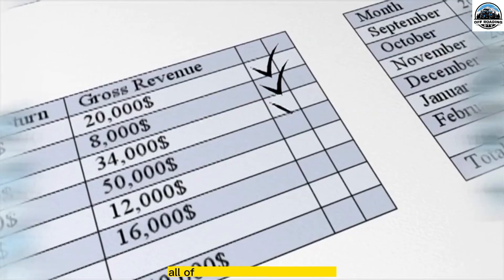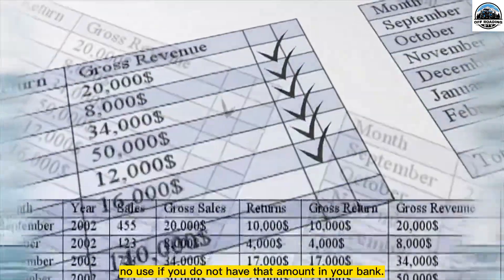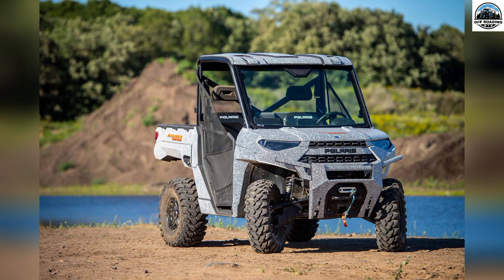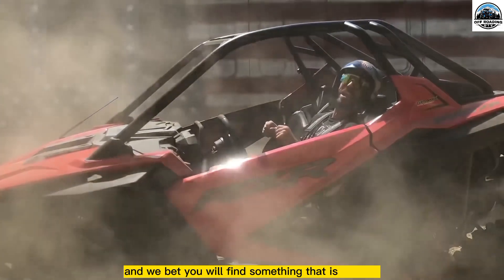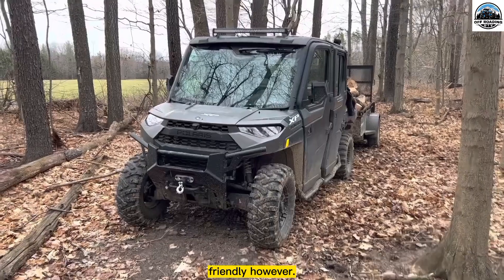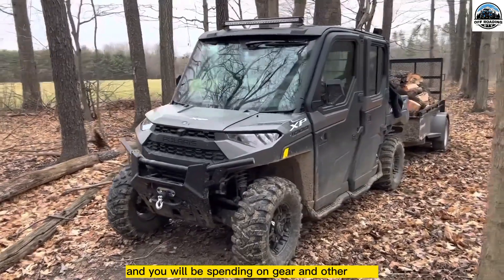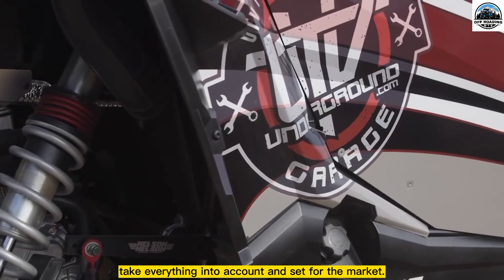And last is budget. All of this information will be of no use if you do not have that amount in your bank. You do not have to fight a battle for purchasing a UTV — just decide your budget, and we bet you will find something that is budget-friendly. However, note that UTVs are not cheap, and you will be spending on gear and other stuff. Take everything into account and then head to the market.